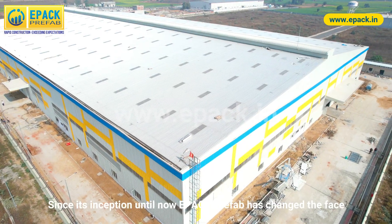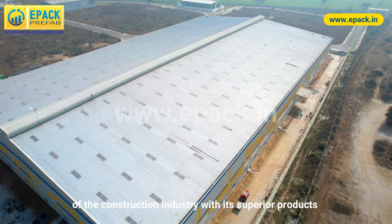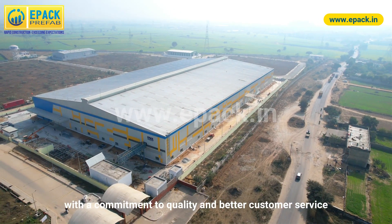Since its inception until now, EPAC Prefab has changed the face of the construction industry with its superior products and cost-effective solutions, with a commitment to quality and better customer service.